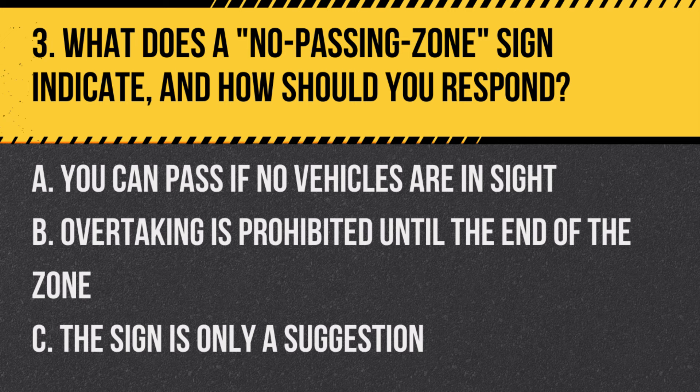Question 3: What does a no passing zone sign indicate and how should you respond? A. You can pass if no vehicles are in sight. B. Overtaking is prohibited until the end of the zone. C. The sign is only a suggestion. Answer: B. Overtaking is prohibited until the end of the zone. This sign indicates a no passing area.